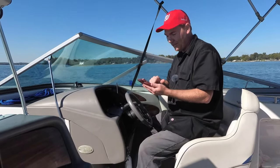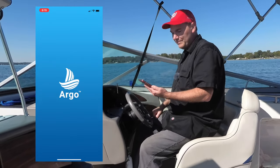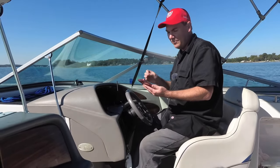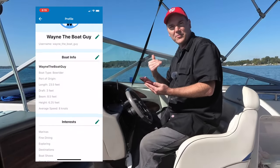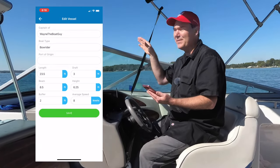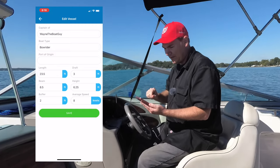So the first thing I need to do is open up the Argo Navigation app. Now I've only played with this a little bit at home; I haven't dug into it too much. One of the first things that's really cool that you set up is the draft of your boat — you say how many feet or inches of draft you have, and so it should help plot me a route to a destination based on that.